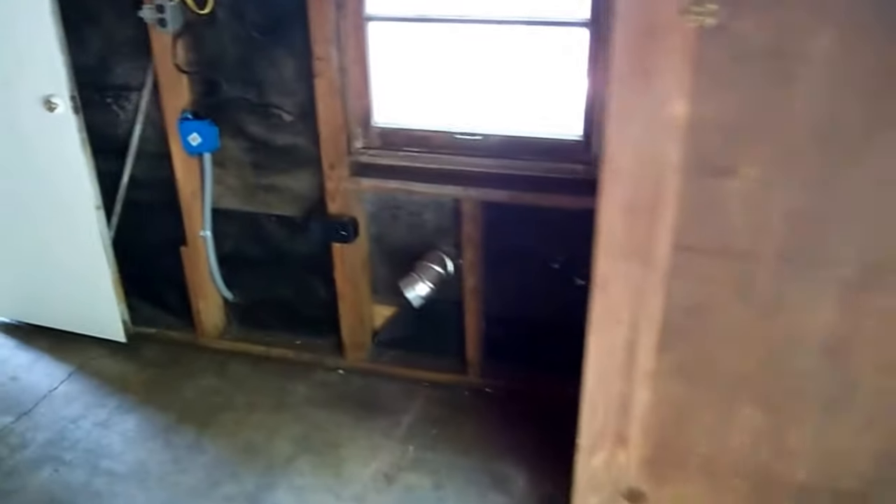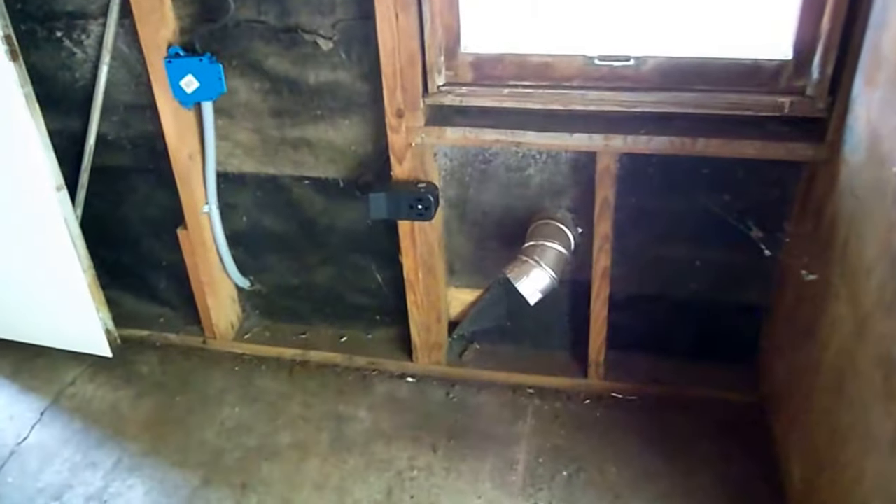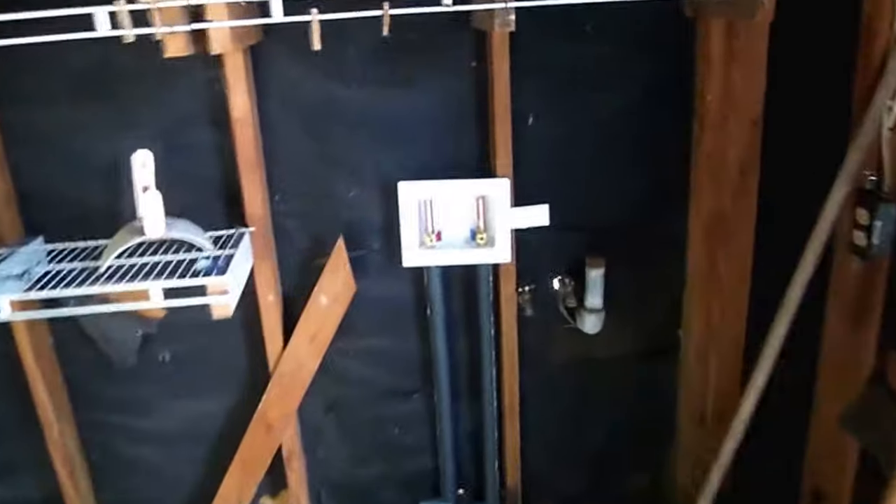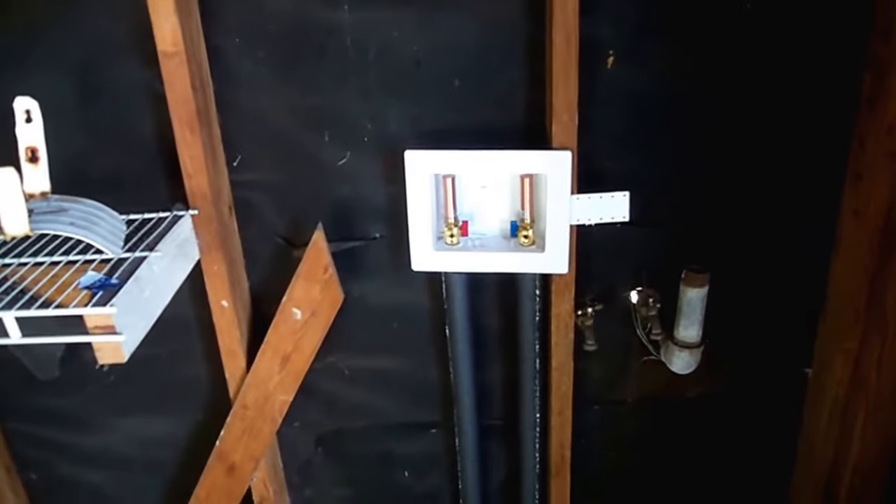Right here is a large storage area. As you can see, this would be the dryer spot. There's a separate subpanel for out here. Over here would be the washing machine. The house has been replumbed, which is nice. Lots of built-in storage areas here.